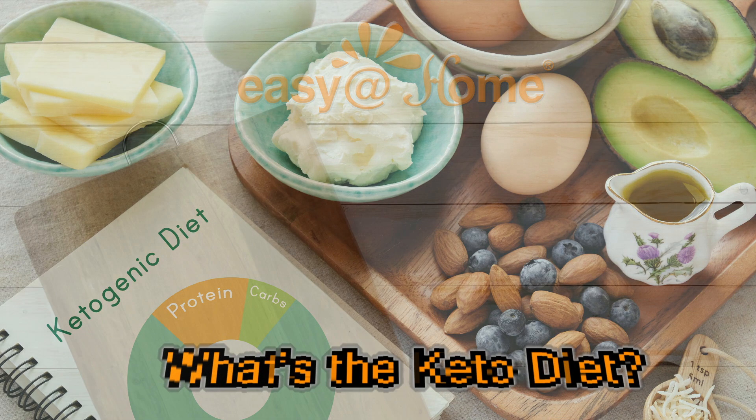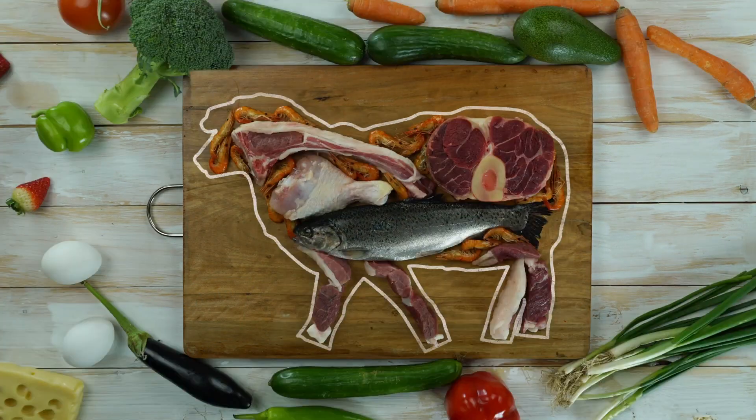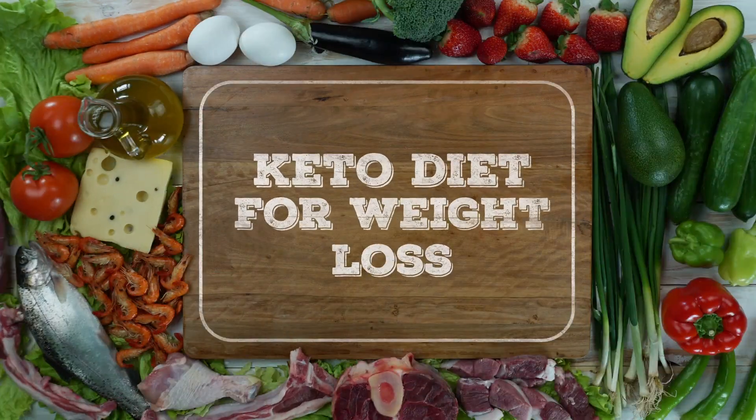What's the keto diet? Even though the keto diet is very popular, its origins go back almost a century. The diet focused on using fat for energy instead of carbs, and that's still the same concept today.